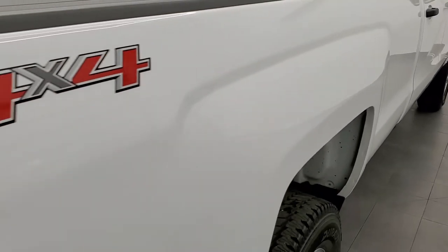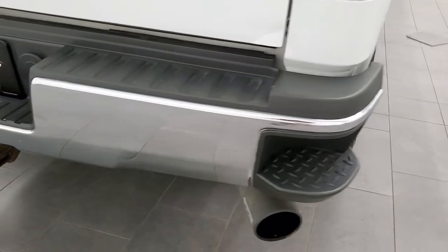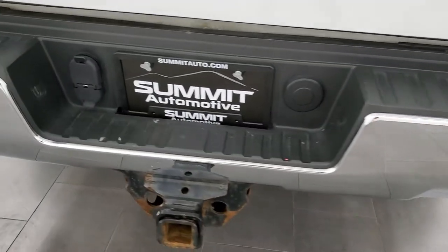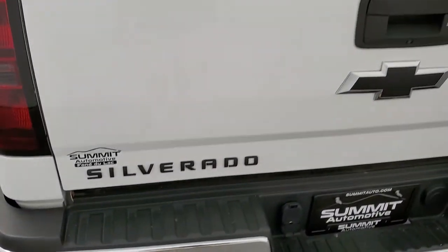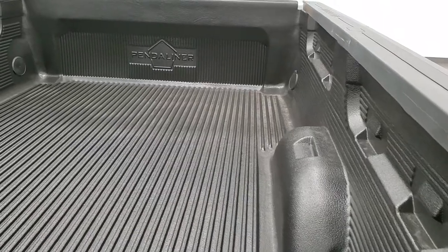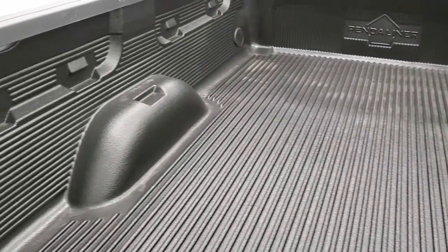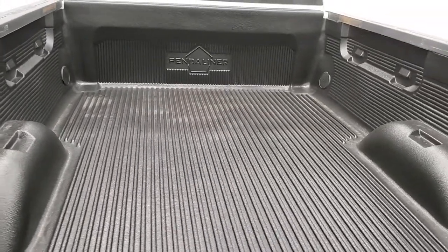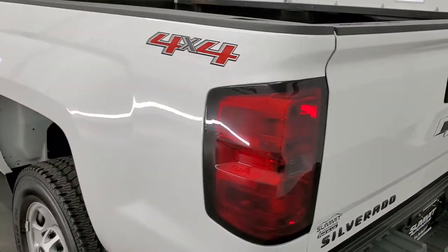Once again, that box side is in really nice condition. Coming around to the back — rear bumper steps. Full towing package which includes the receiver hitch, four-pin and seven-pin wiring. No dents or dings on that rear bumper. Tailgate's in pretty nice condition. The only thing I saw on the entire truck is just one little dent on that corner of the tailgate, but otherwise very nice all the way around. Drop-in bed liner and it does have bed rail covers. That is a locking tailgate, and also a backup camera.